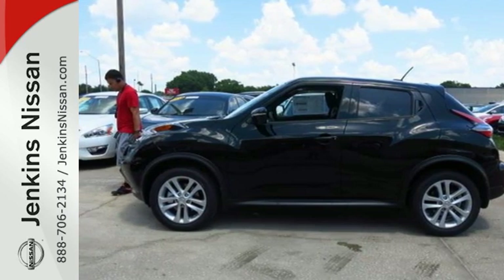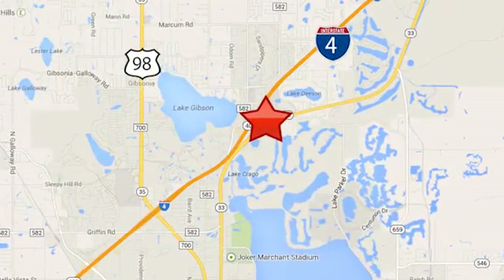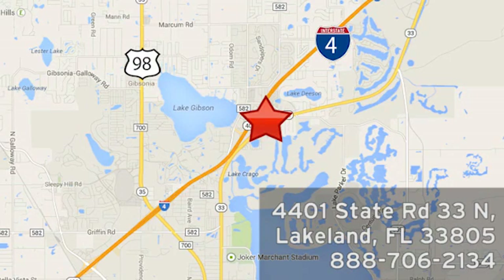Come take it for a test ride. At Jenkins Nissan, honesty is our policy. We're conveniently located at 4401 State Route 33 North in Lakeland, Florida.